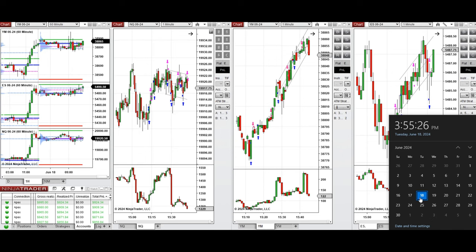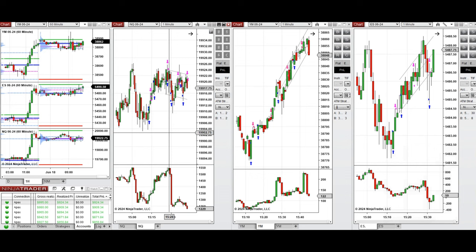Hello everyone. I'd like to share the trades I have taken today on Tuesday, 18th of June 2024. These trades were taken on Nasdaq, Dow Jones, and S&P 500 futures.